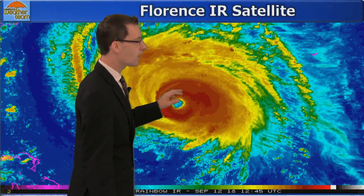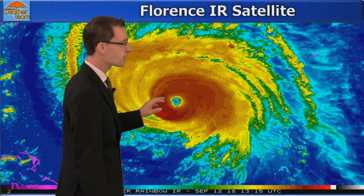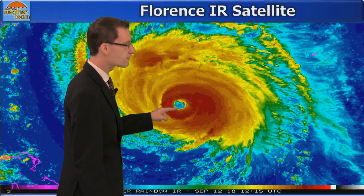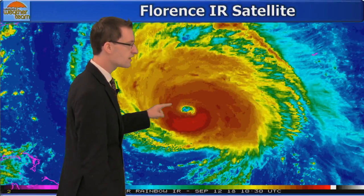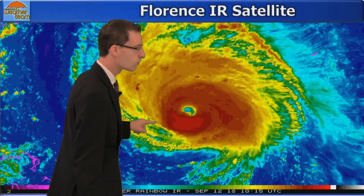Let's take a look at a satellite of Florence. This is infrared, so this is looking at cloud top temperatures. Right here is the eye of Florence. Notice on the last few scans the eye is starting to become more defined, more circular, and also notice some of these cloud tops right here are beginning to cool — these brighter reds. This is a telltale sign that Florence is going to begin strengthening over the next few hours.